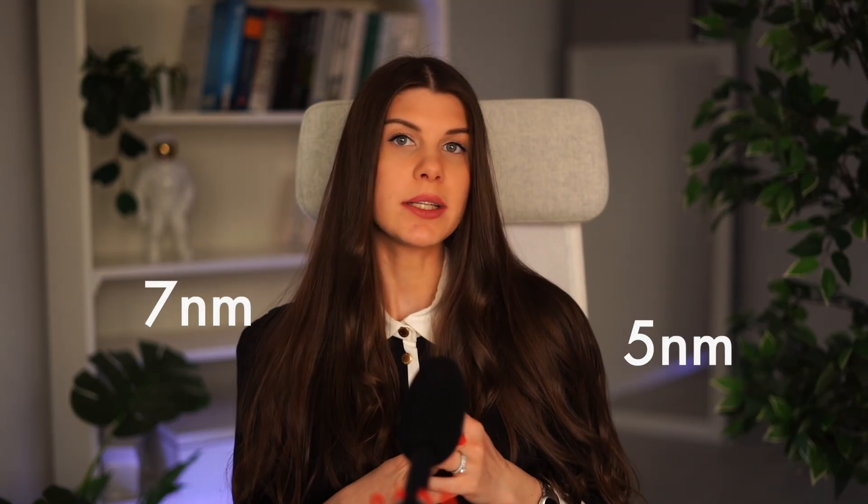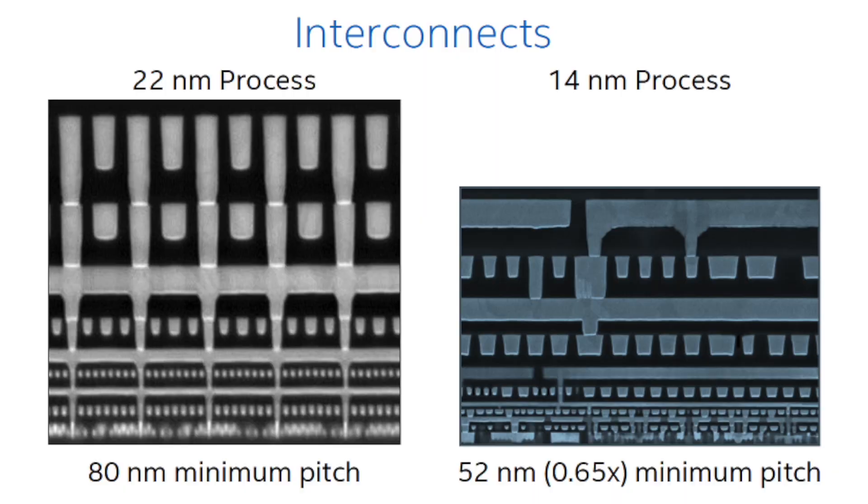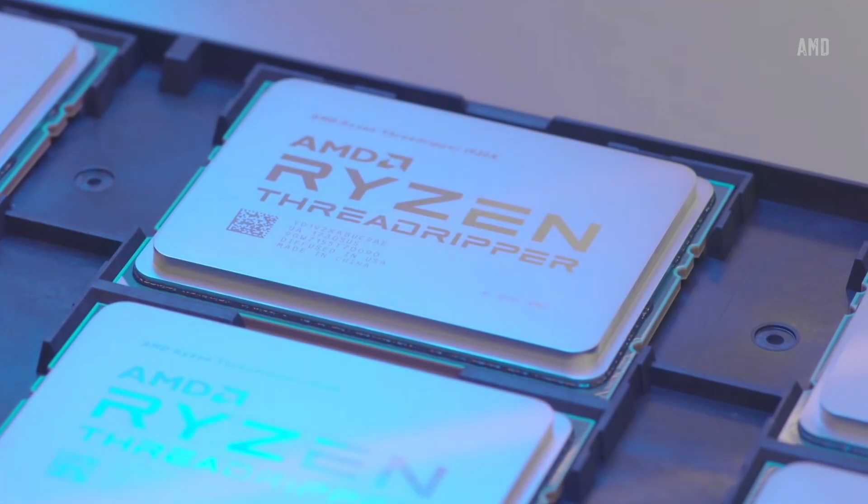However, it is worth mentioning that in modern technology nodes like 7 nanometers or 5 nanometers, the speed is mostly limited by the interconnect — by the resistance component. That's why we still have cores running at only several gigahertz in the 10 nanometer node.